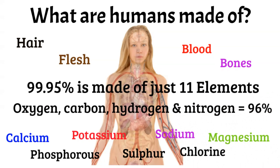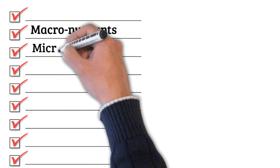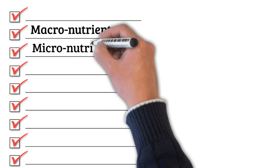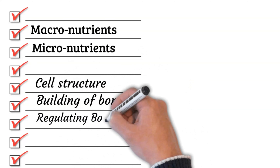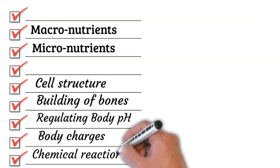Some of these elements might be unfamiliar, especially if you haven't studied science after high school. The major elements are called macronutrients, whereas those appearing only at the level of parts per million or less are referred to as micronutrients. These nutrients perform various functions in our body, including cell structure, building of bones, regulating the body's pH, carrying charges, and driving chemical reactions. Our body needs both micronutrients and macronutrients for a well-functioning, healthy body.